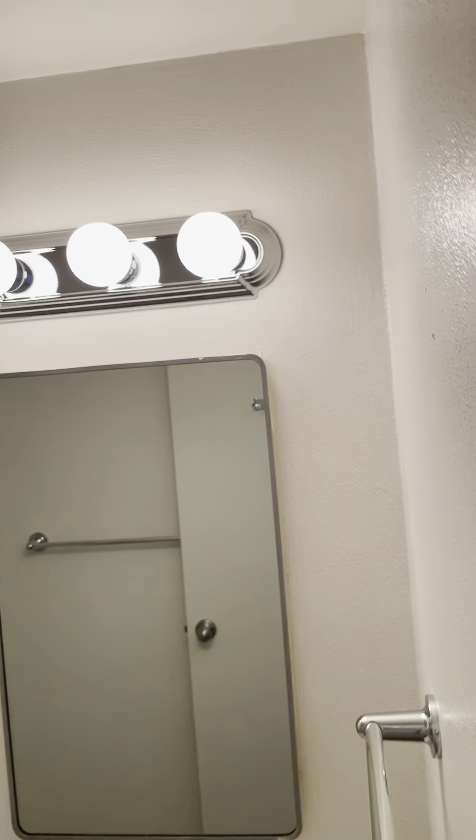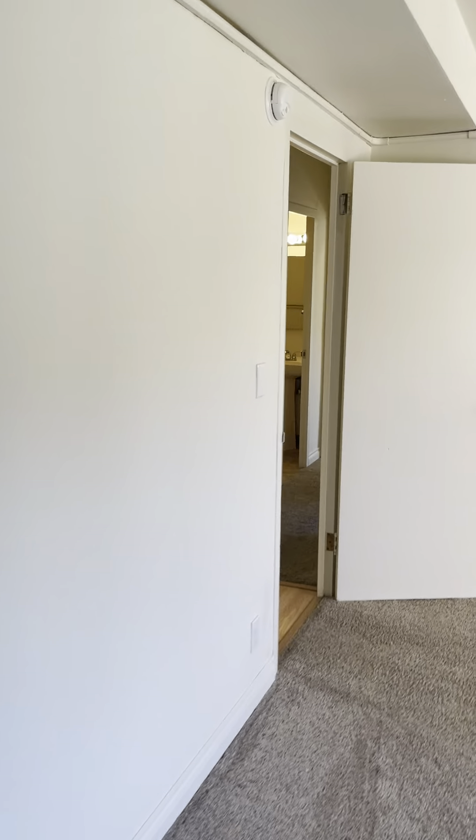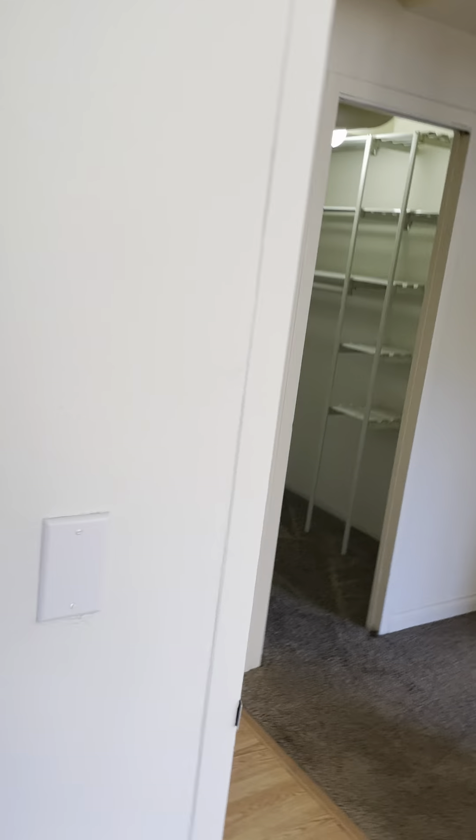These are mirrors. And here's your door.